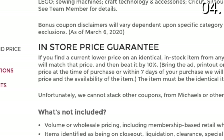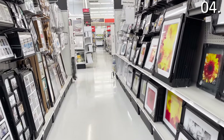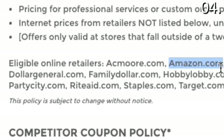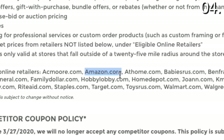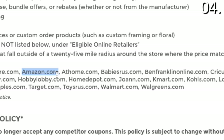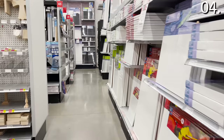Shopping secret number four is tied to the price match promise at Michaels. Michaels not only has one of the best price match policies, but they will beat a competitor's price by 10%. They also price match amazon.com, which is astounding and something not a lot of people know. They price match against Hobby Lobby and Joann, and when it comes to Family Dollar, Dollar General, and Walmart, you can really take advantage at Michaels without ever having to step foot in a Walmart.